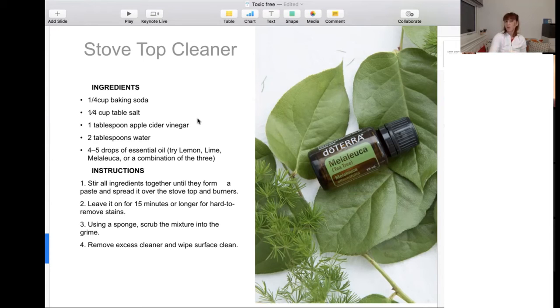You can also use melaleuca, particularly in the kitchen and in the toilet, to disinfect — melaleuca is powerful as an antibacterial and is also good on the floor just to clean. Mix all the ingredients together and leave it on for 15 minutes, or maybe longer depending on how set the stains are. Then use a sponge or gentle scrub to remove everything. It's very good to remove grease and grime, and the surface is going to look really shiny.